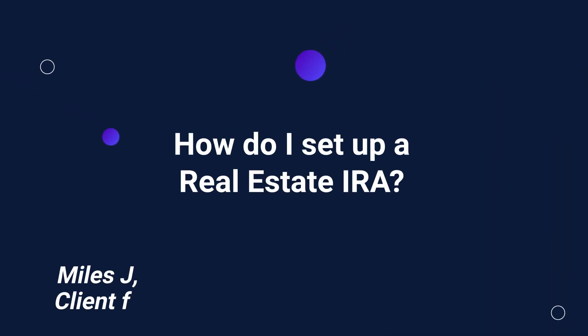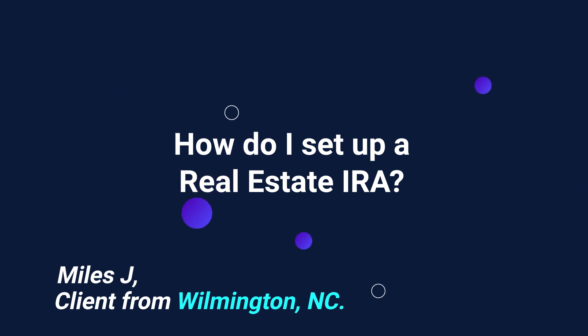Third question comes from Miles J. of Wilmington, North Carolina. Miles wants to know: how do I set up a real estate IRA? A real estate IRA is also known as a self-directed IRA — it's not a legal term of art. It just basically means a self-directed IRA that lets you buy real estate. The only difference between a self-directed IRA and an IRA you open at Wells Fargo is the self-directed IRA lets you do alternative asset investments like real estate and crypto. It's the same IRA, taxed under 408, same rules, same contribution limits, same distribution rules.